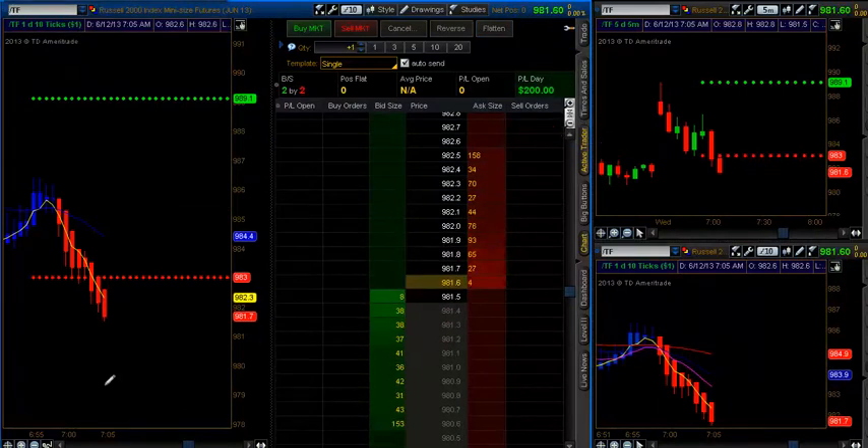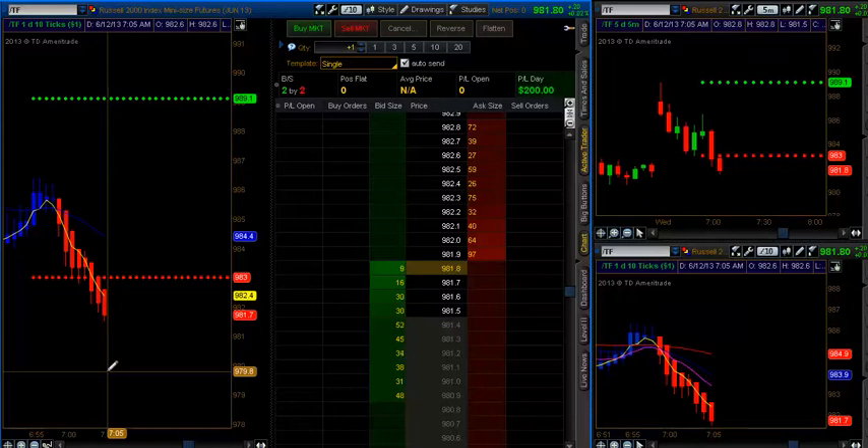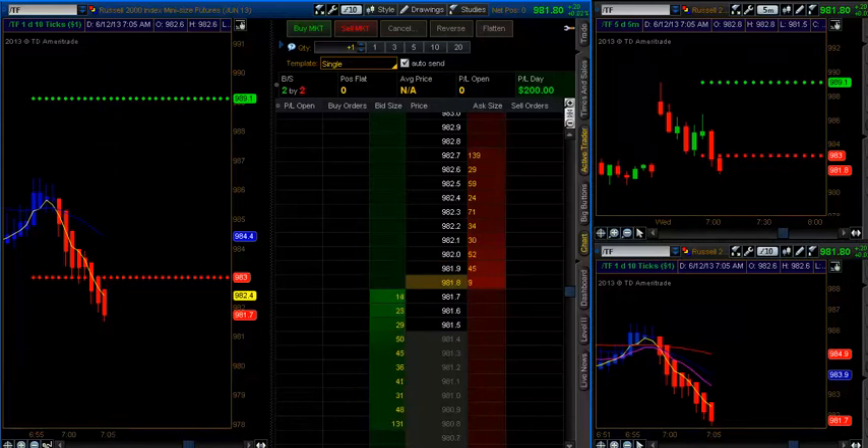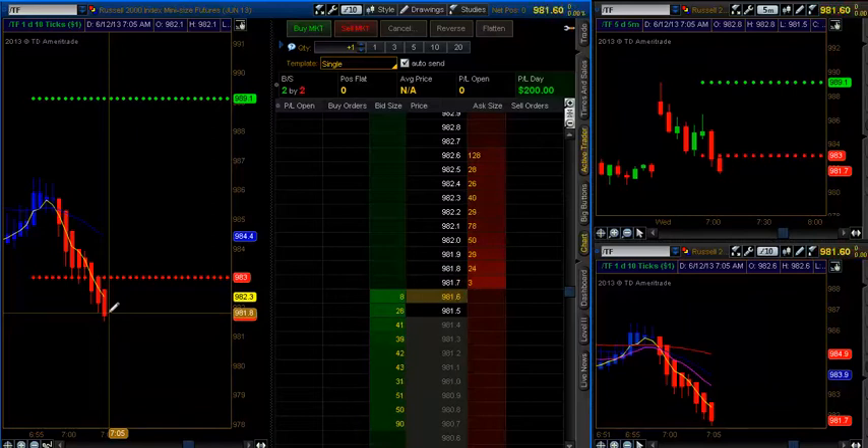Price still failing here, but in and out. Daily gap's been hit. We're at the pivot. We'll call that a trade for now. Price may still fail here, but being what today is, I decided to just take a short one out at 981.6. And I'm out.